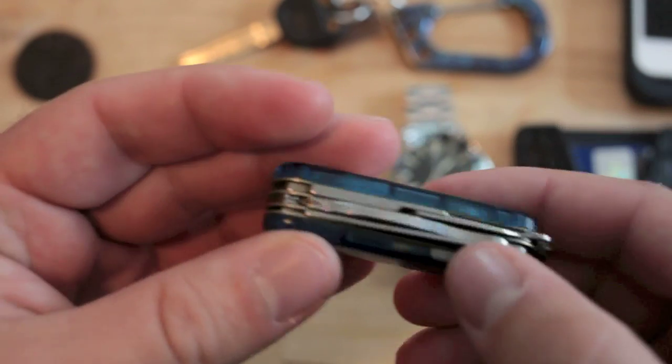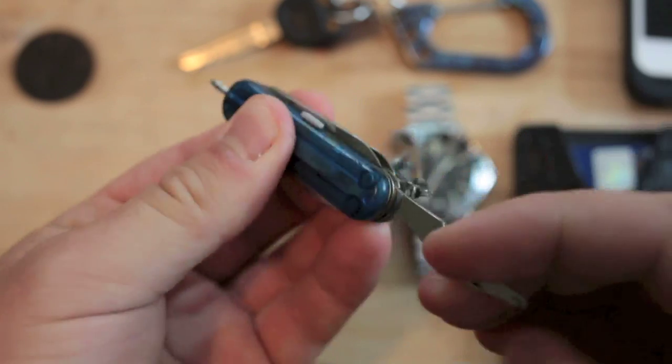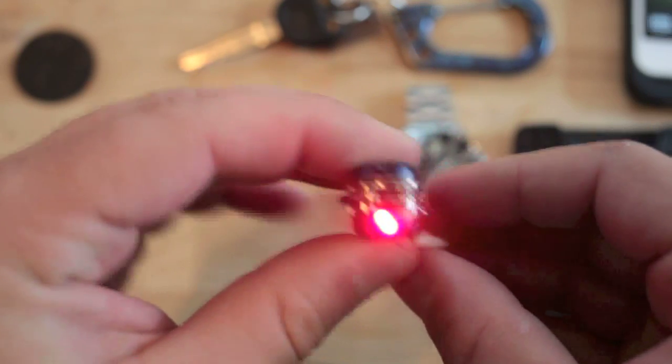Two other cool things about this that I almost forgot: it has an ink pen, and you can write with it just like you would a full pen. And if you push down on the Victorinox here, it's got a little red light. Neat for a little multi-tool.